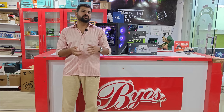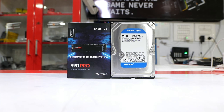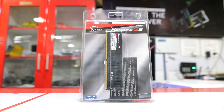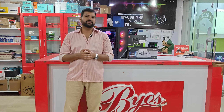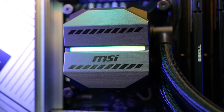The graphics card used is the MSI RTX 4060 Ti, 16GB. The storage used is the Samsung 990 Pro 1TB SSD and a 2TB internal hard disk. The RAM used is 32GB G.Skill, totaling 64GB at 6000MHz.